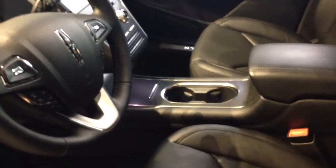Basically, all the materials are the exact same materials you get in the Lincoln MKS or the Lincoln MKZ. I can already see that there's not a lot of legroom back here.